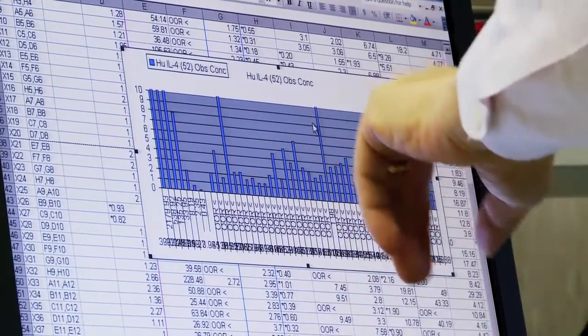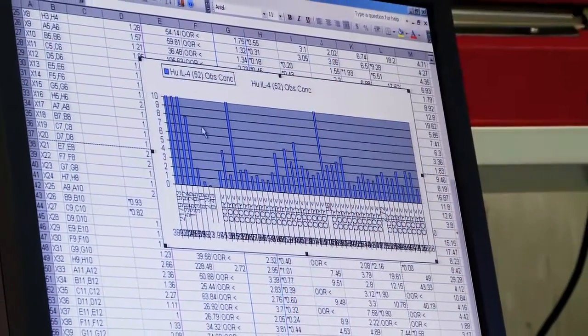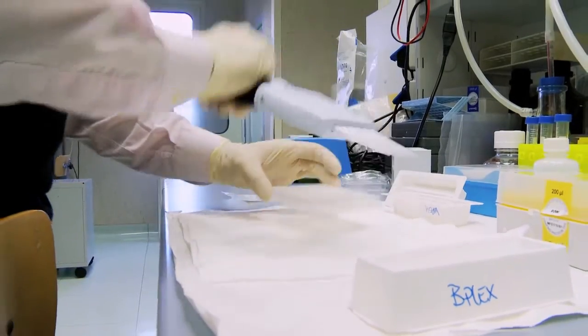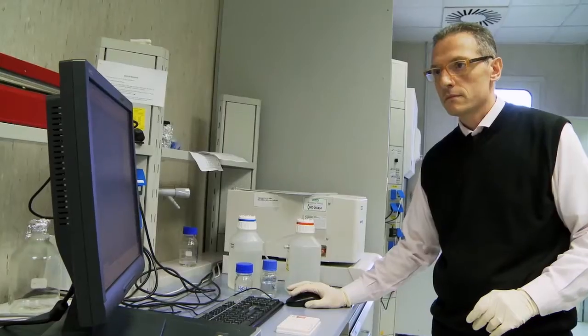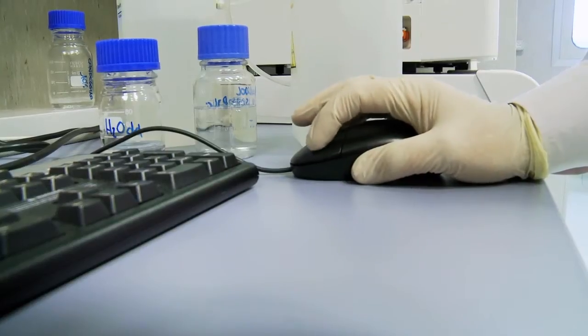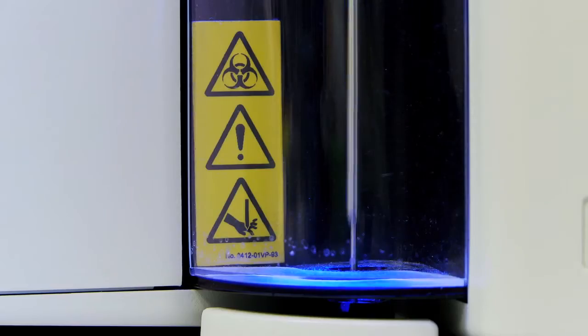Bioplex is useful for us for reproducibility, sensitivity, and the small volumes needed to work with. It's a reliable technique. With the magnetic beads it is very reproducible, and of course we need to validate with a different technique, but the data are quite strong.